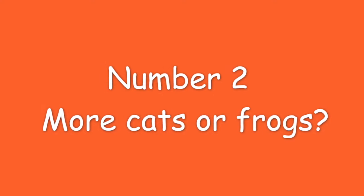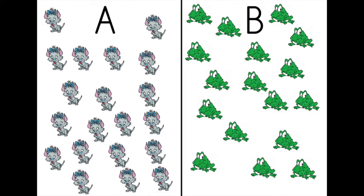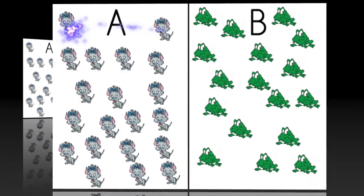Number two. More cats or frogs? Let's check.